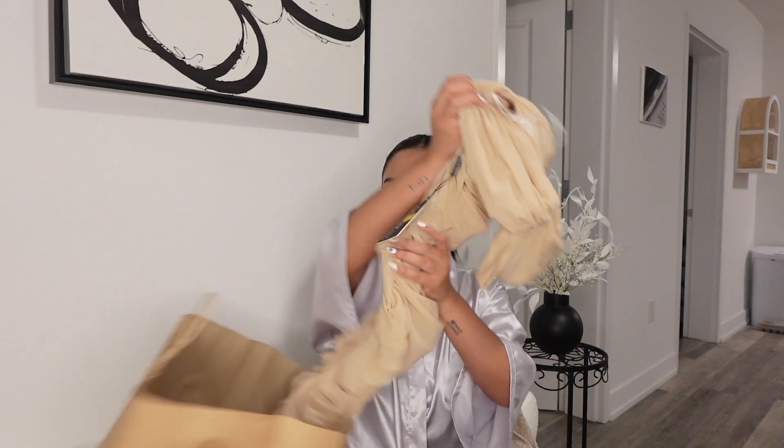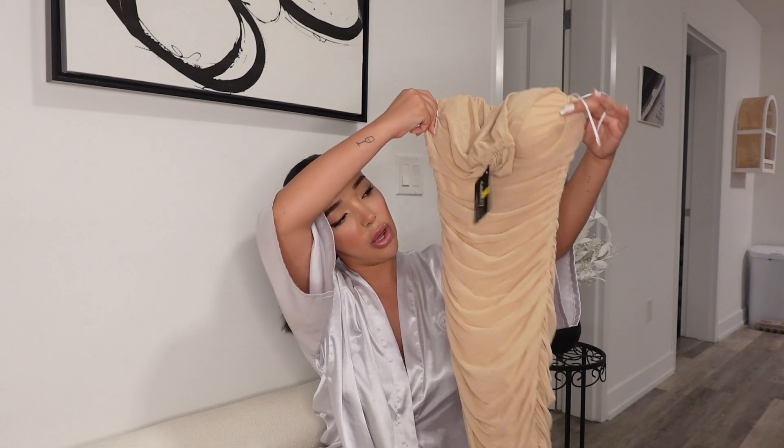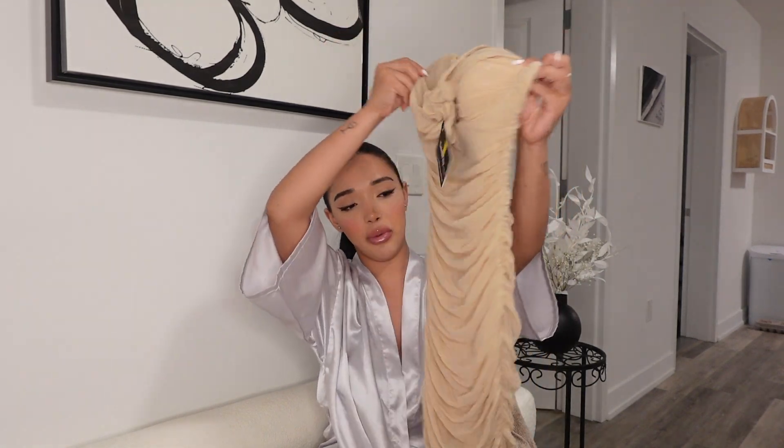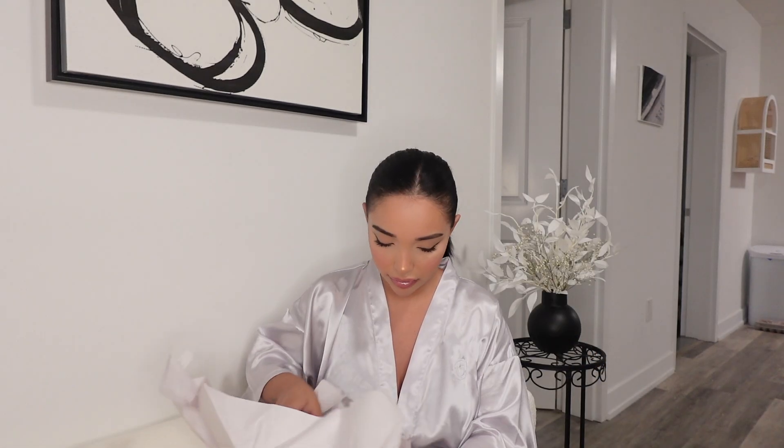I have something that's not from TJ Maxx — it's from this other store, because I put everything in one bag. I forgot the name of the store, but it was right across the street from TJ Maxx in SoHo. I got this super cute dress and it was on sale for $12.99, and I got a size small.